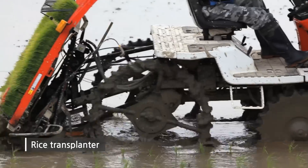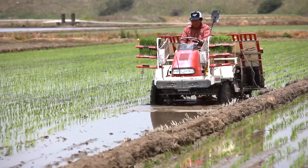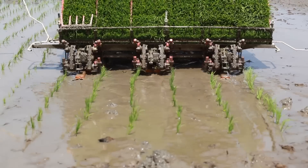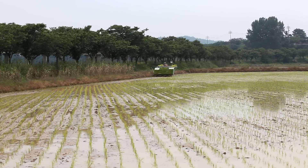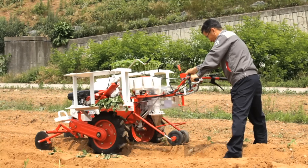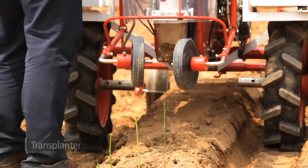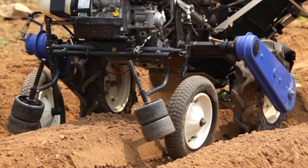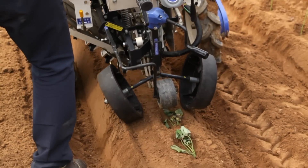Rice transplanter, which transplants seedling raised at a nursery box to the paddy field, enhances productivity and maximizes work efficiency as an essential agricultural machinery for rice planting. A transplanter that makes it easy to plant out seedling on cultivating field is well accepted by farmhouses for saving cost and high productivity.